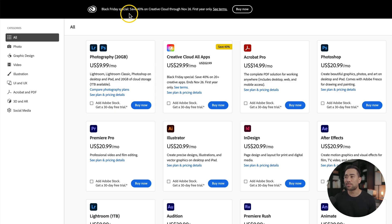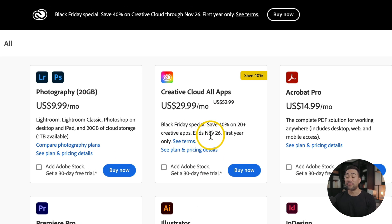Next up, we've got one from Adobe themselves. The current Black Friday special will save you 40% off their Creative Cloud — basically all of their apps for one low price. The fine print is it does end on November 26th, so if you're watching this video after that date, I apologize, and this sale is only for the first year.